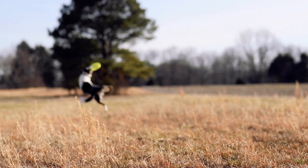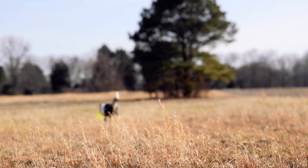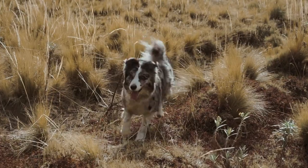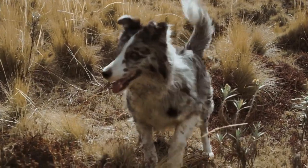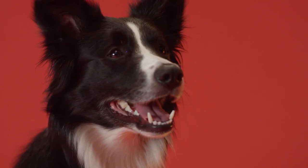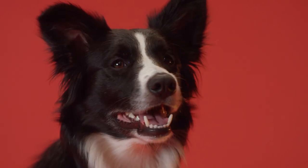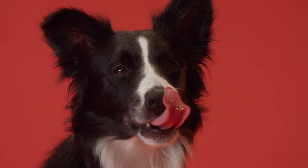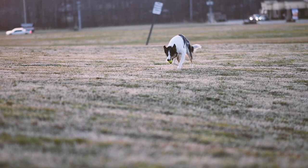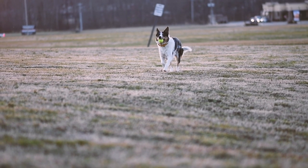The training of the Border Collie should be constant, fun, and varied. The Border Collie is a very fast learner and can master many commands and tricks. However, they also get bored easily if they are not given enough mental stimulation. It is therefore important that training is positive, based on reinforcement and encouragement, and that it is taught to obey firmly and consistently.